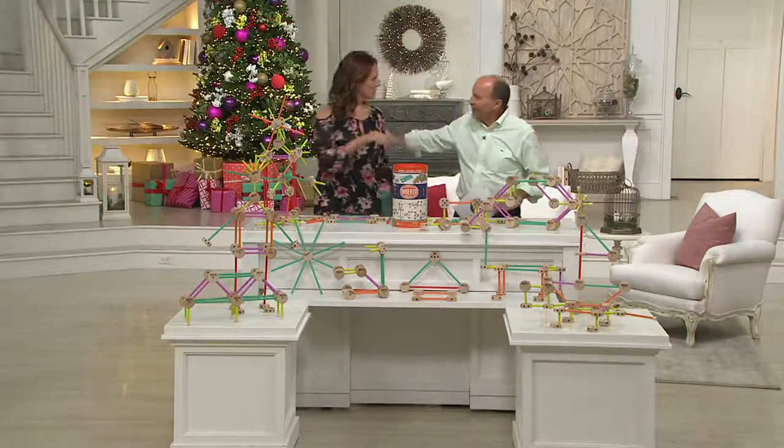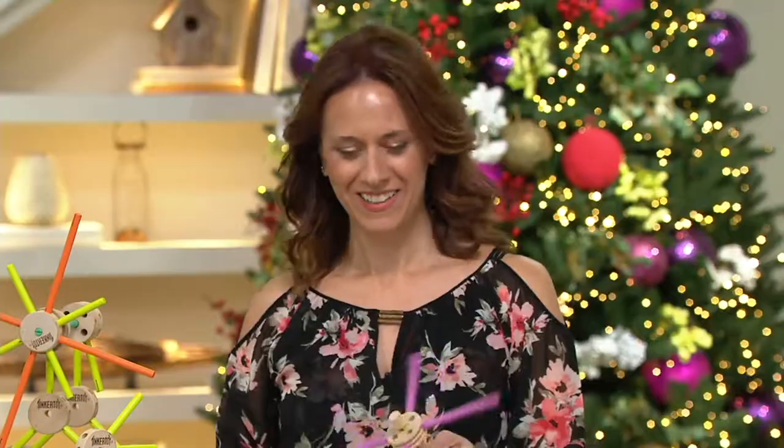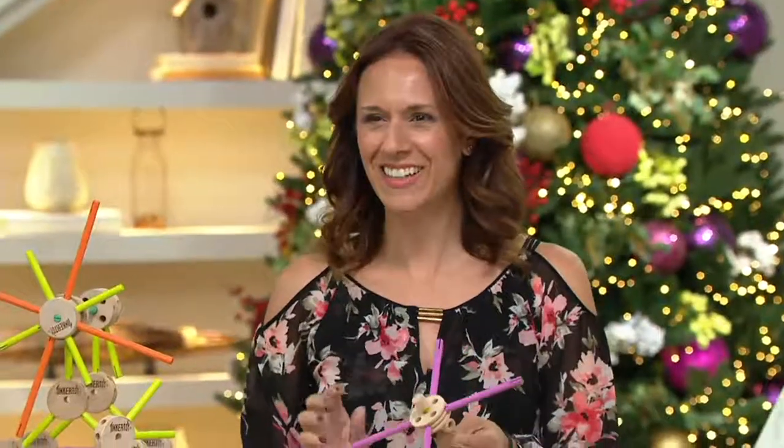How are you? Good to see you. Merry Christmas in July! Isn't it weird? It's 90 degrees outside and we're celebrating Christmas inside.